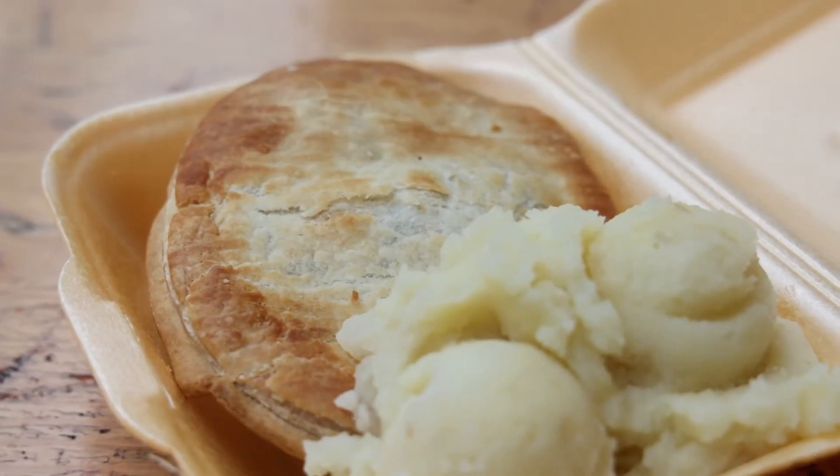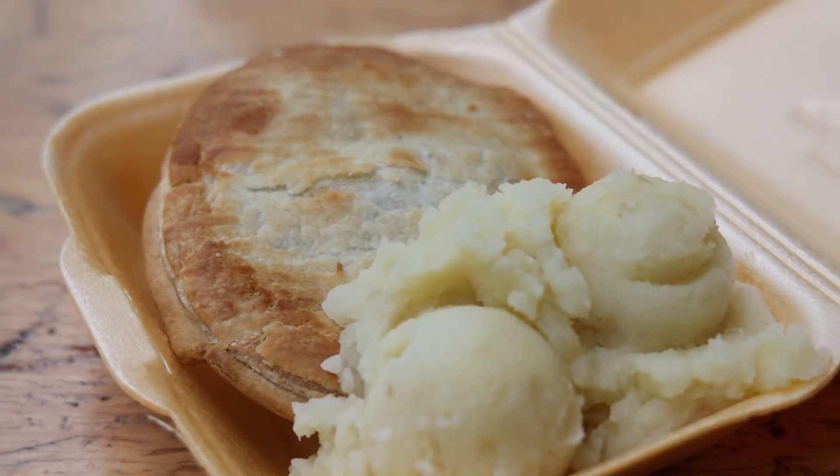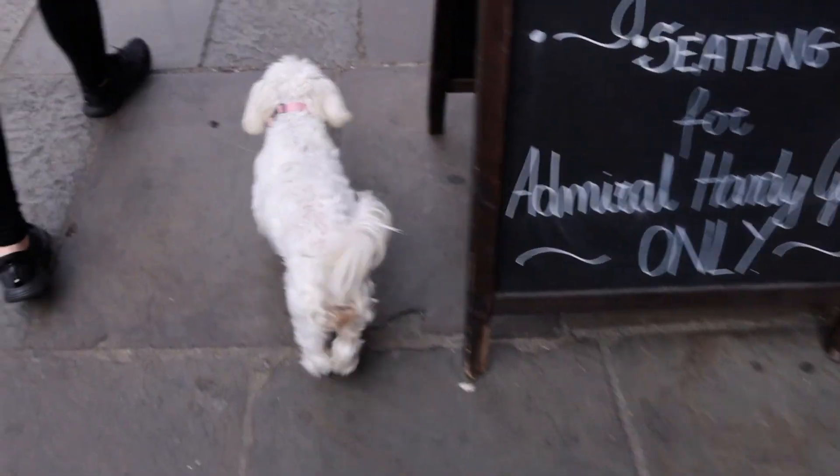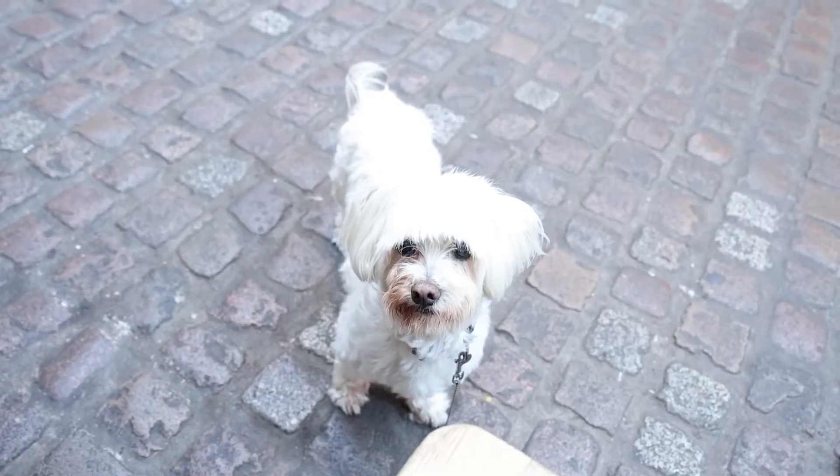I ended up getting the traditional beef mince pie with mashed potatoes. I had a choice of two sauces — either liquor or gravy — and I went with gravy. We're now heading back to the Greenwich Market to sit outside, since Chloe, our dog, wasn't allowed inside the restaurant.